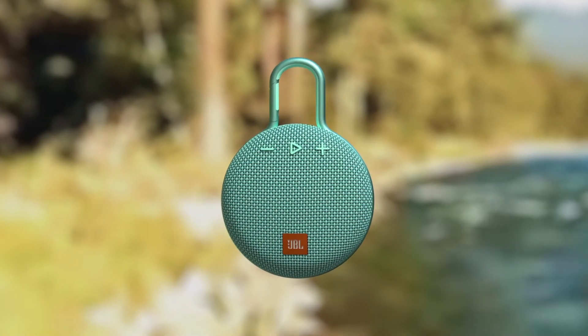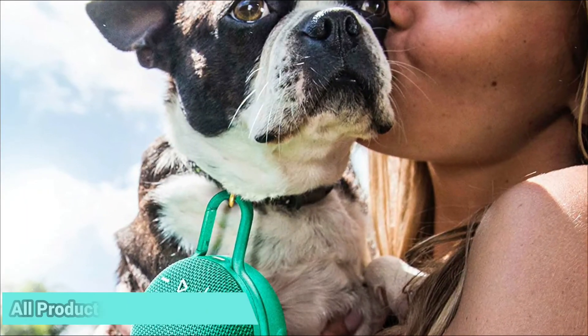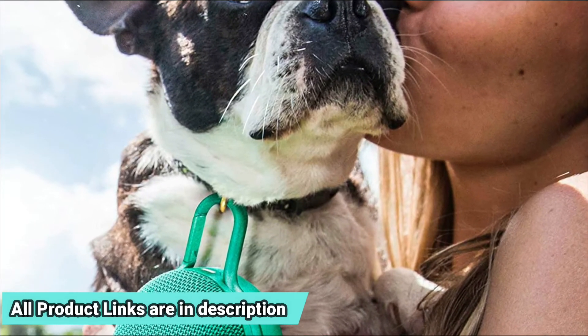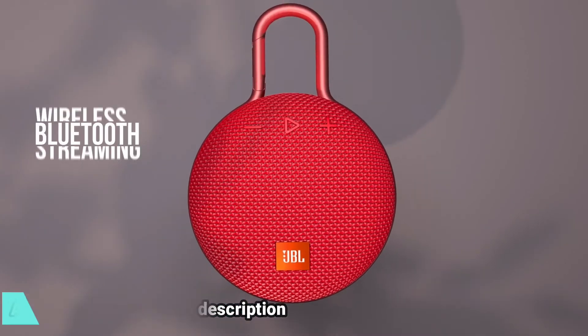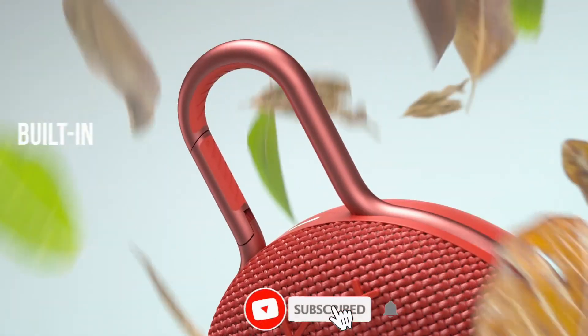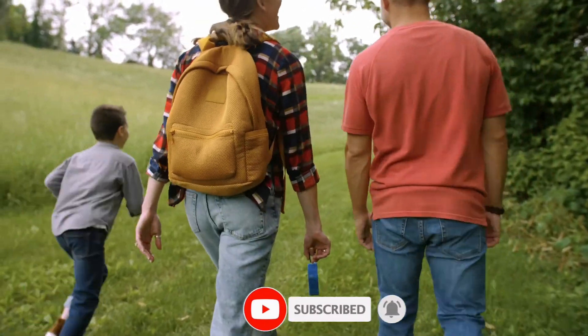JBL never disappoints when it comes to sound quality. Don't expect explosive bass or to hear it from across a football field, but for the price it's excellent. The sound is clear, and while the volume isn't too loud — which isn't a problem indoors — you can still hear a metallic hum during outdoor parties.